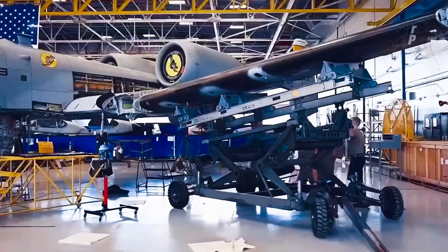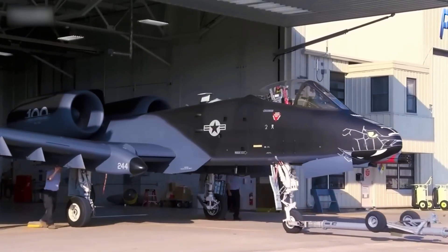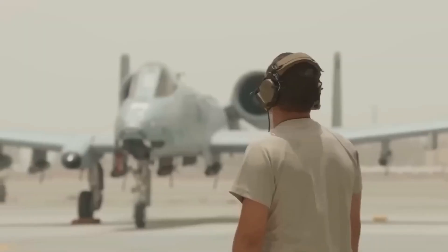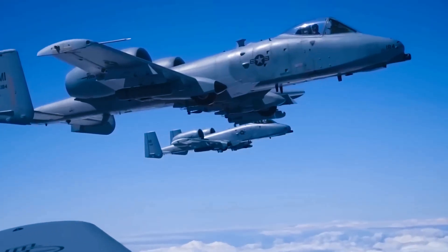The much-loved A-10 Warthog has finally gotten a big update and it will stay in use for another 10 years. What has been updated and what will this famous plane do now? Continue watching to learn.